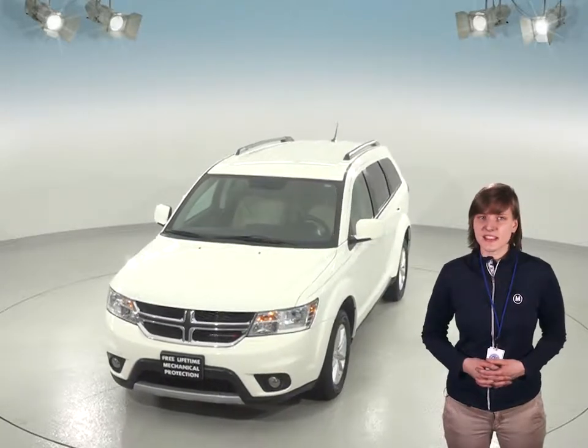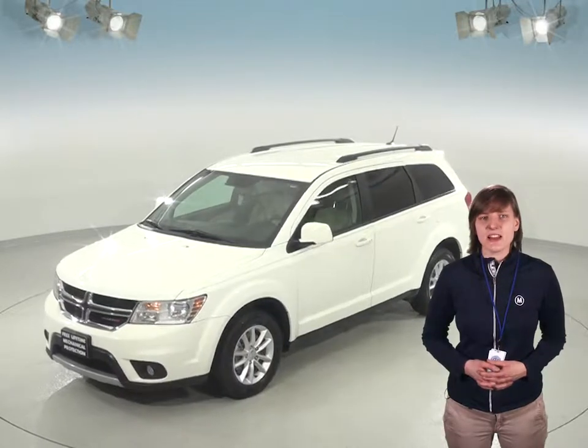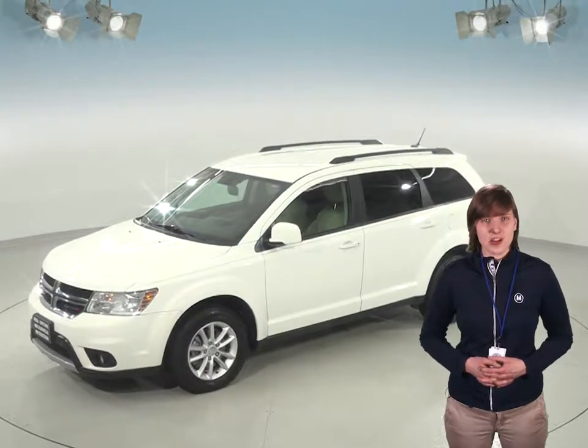Under the hood, this SUV has a 3.6 liter V6 engine with a 6-speed automatic transmission. And there's just about 75,000 miles on the odometer, so this Journey still has a long road ahead of it.